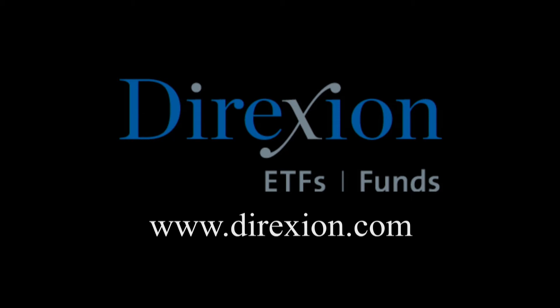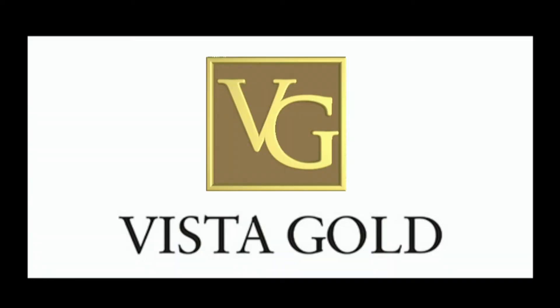Biotech is booming — but for how long? Whether you think the biotech bull has room to run or has run its course, trade LABU or LABD — Direxion's Daily S&P Biotech 3x Bull and Bear ETFs. Visit direxioninvestments.com slash biotech today. This program is brought to you by Vista Gold, traded on the NYSE American and TSX under the symbol VGZ.